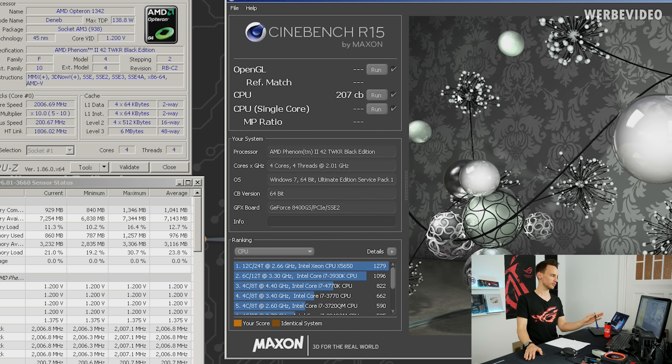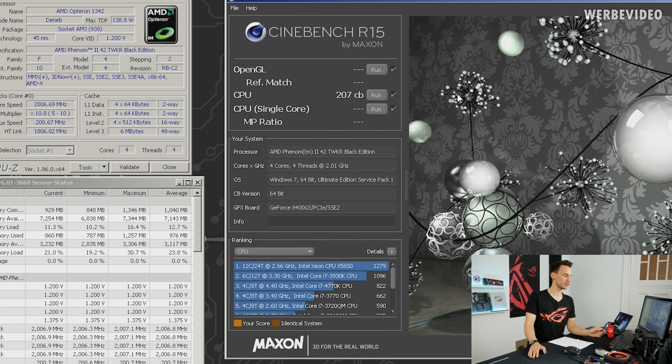Cinebench R15 is done. What I find really interesting is that we have a multi-threading score of just above 200 — 207 — which is very similar to the single-threaded performance of today's 8700K or 9900K. So a 9900K with a single core, overclocked, is actually faster than the Phenom 2 Tweaker 42 at 2 GHz with all 4 cores. That also means the single-core test would probably score only around 50 to 60 points. Comparing performance from 10 years ago to now: a modern CPU has the same single-core speed as a quad-core from back then with all cores combined.